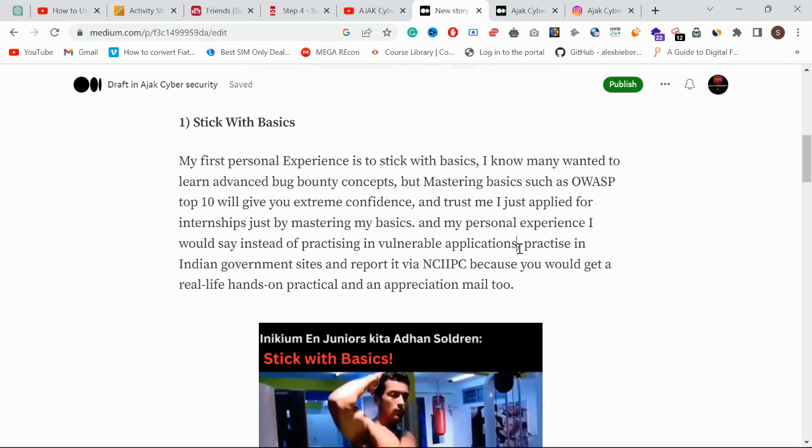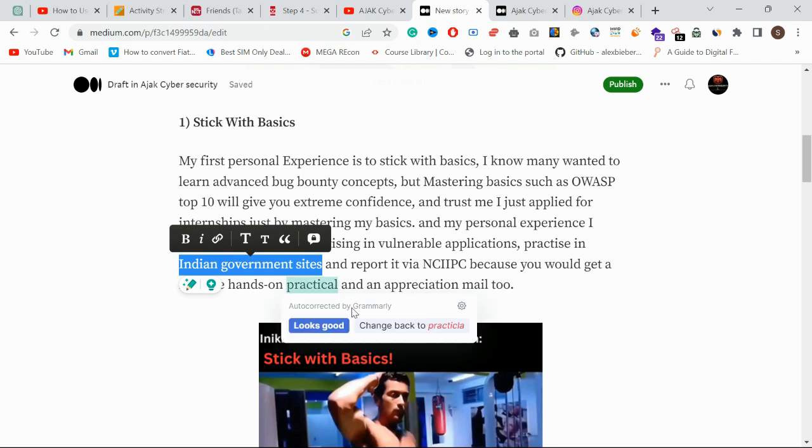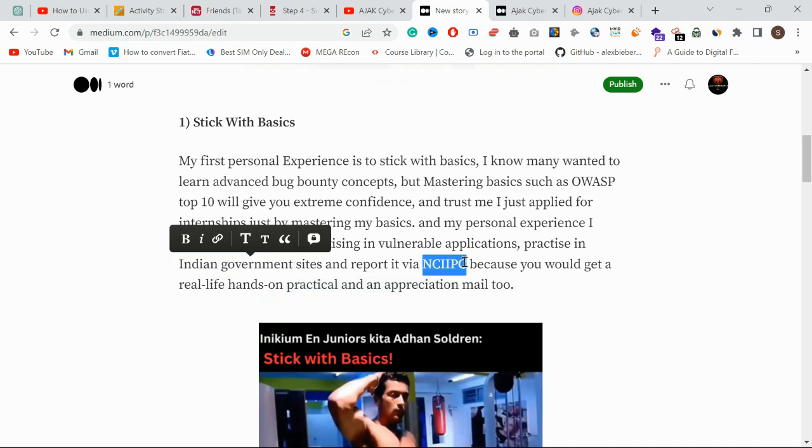In real-time, the approach will be very different, so you need to practice accordingly. Another recommendation in this video is to practice on Indian government sites, because those sites have every bug — from clickjacking to RCE — and you can also get an appreciation email from them.